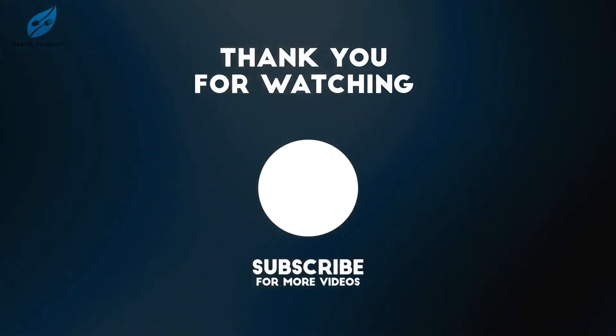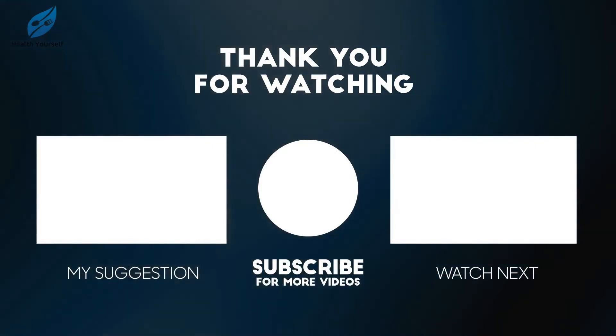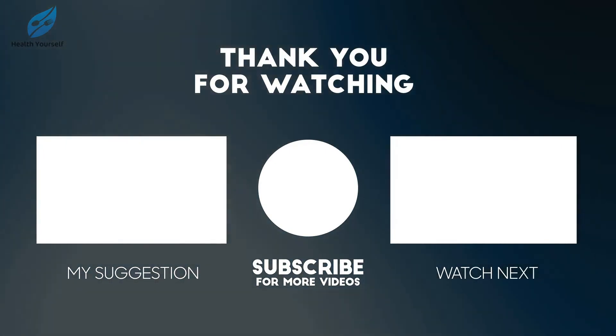Thanks for watching to the end and don't forget to join our free Telegram group. Give this video a thumbs up and comment down below your favorite part. Make sure you subscribe and hit the bell to turn on notifications so you don't miss more videos on healthy eating tips, nutrition facts, and much more.